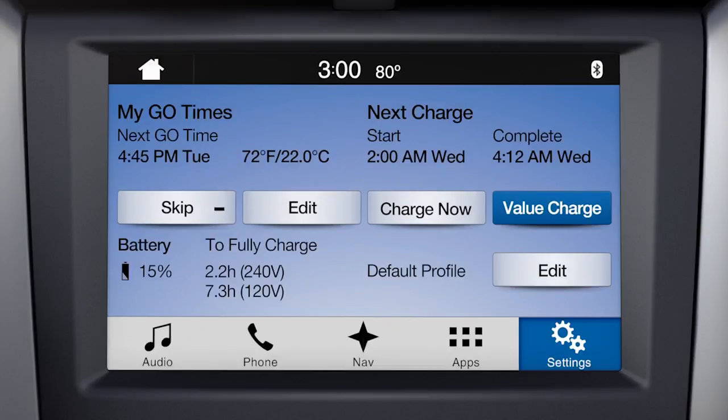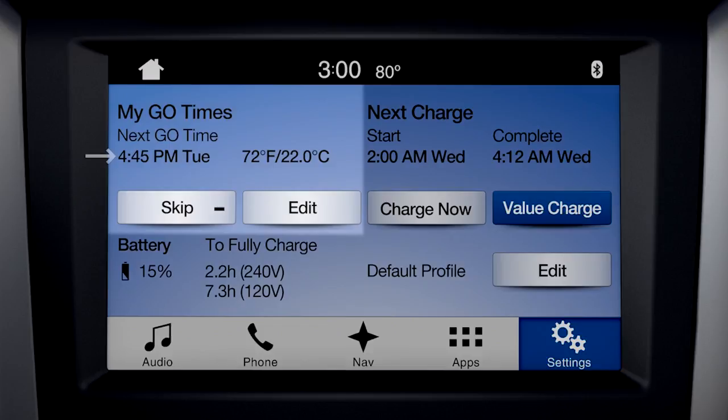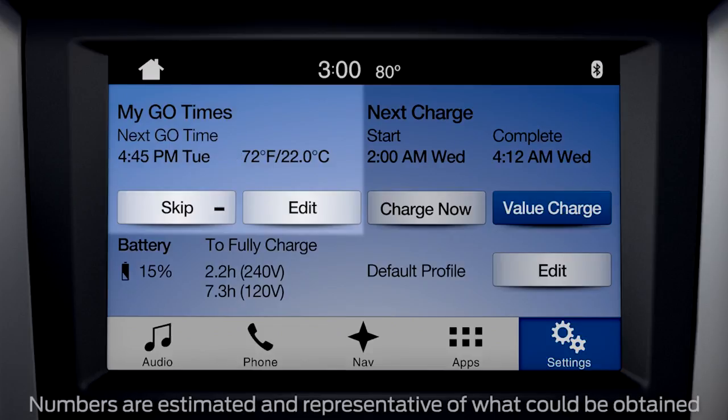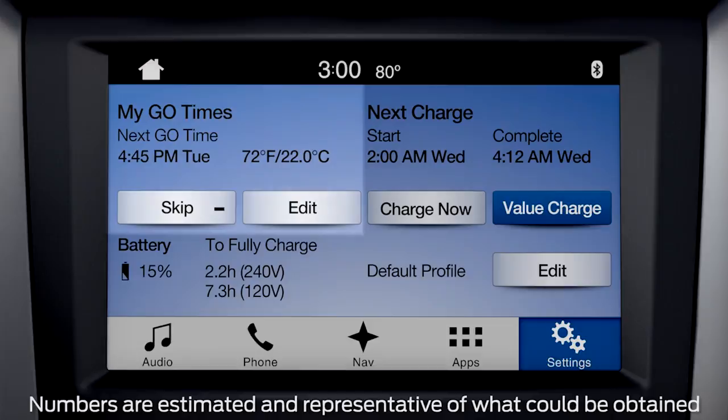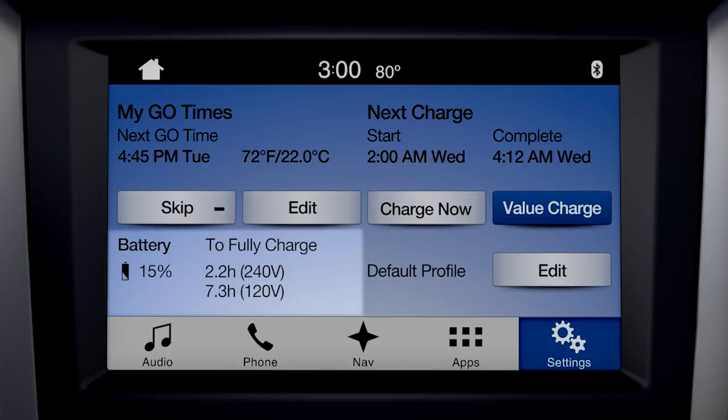The charge settings screen is divided into four areas. On the upper left is My Go Times. Here you'll see your next scheduled go time and cabin temperature settings. My Go Times allow the cabin to be conditioned while you're still plugged in, saving battery life for EV miles. On the lower left you'll see the estimated maximum and minimum time to fully charge the high voltage battery, as well as the present battery state of charge.